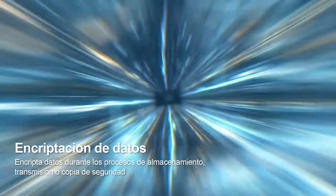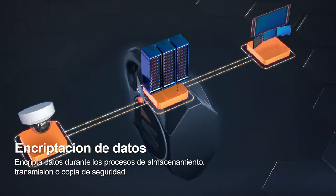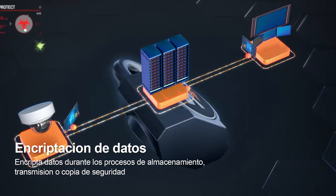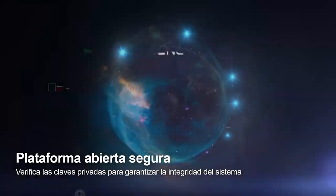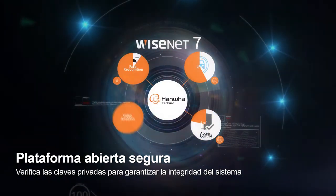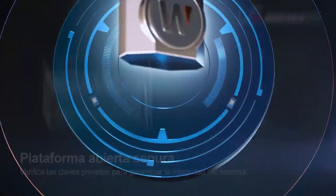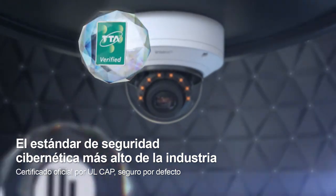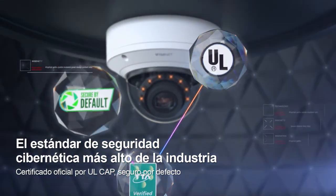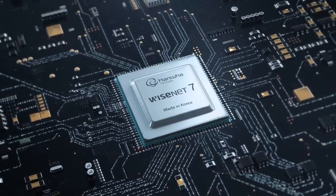Not only is the camera secure, data transmitted to connected devices also goes through an encryption process to ensure safe delivery. Wisenet 7's open platform only allows the installation of mutually verified applications to ensure system integrity. Wisenet 7's enhanced security process has earned international certification for surpassing standards in reliability and safety.